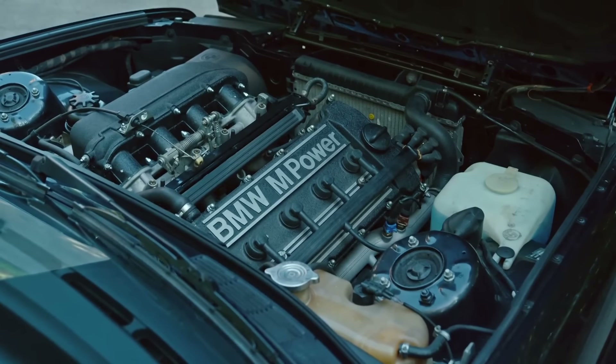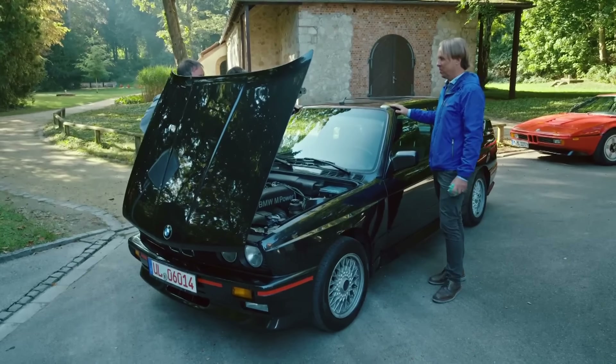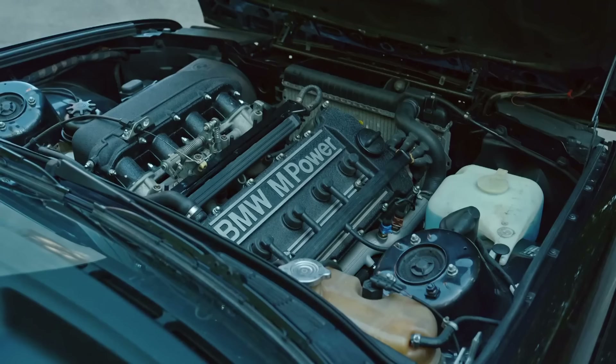Look at that. So it's had a full rebuild? Yeah, the engine was a full rebuild — new pistons, new gears. New everything, basically. Really, yeah.